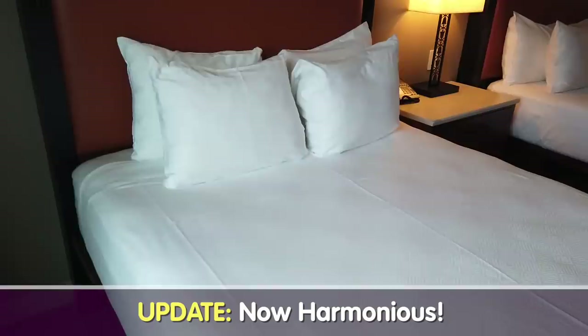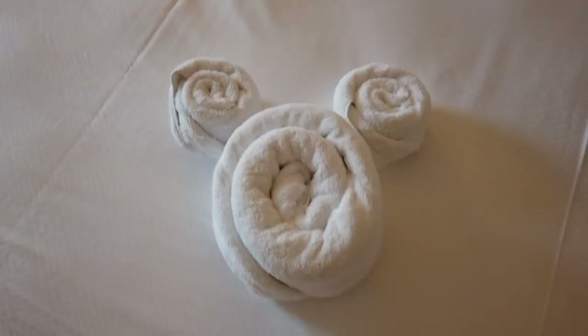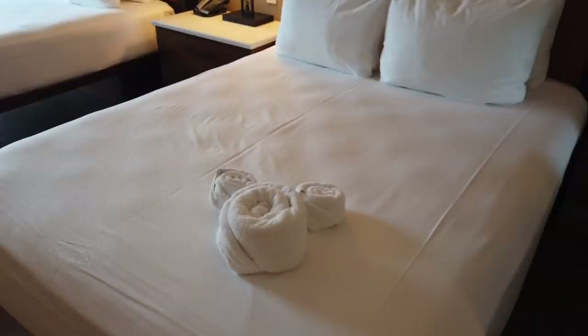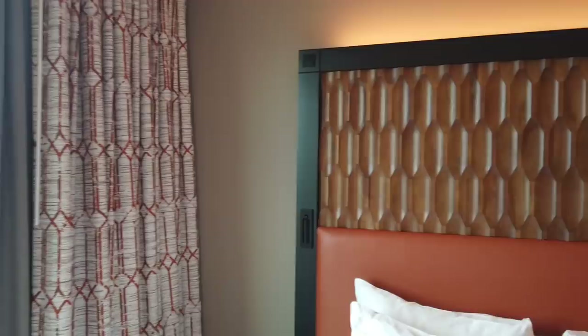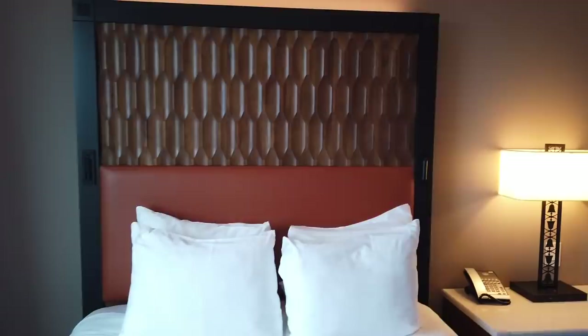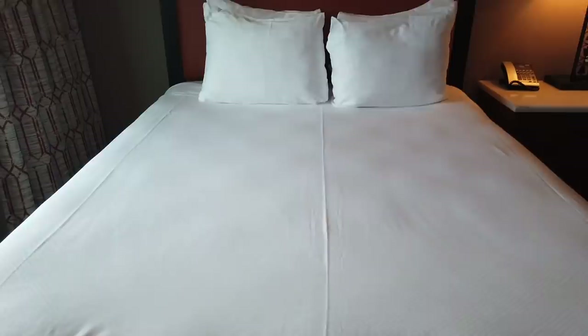I've got two queen beds with four pillows each, and there are Mickey towels on the bed — which I actually haven't seen in any of my recent resort tours. That was my favorite thing as a kid. The headboards have a lovely wood design with ambient lights over top and a plush strip so you don't hit your head. The beds look super comfy — we'll be testing those out momentarily.